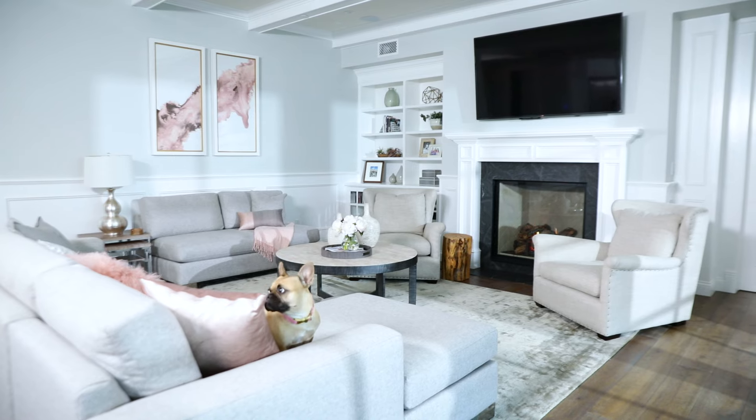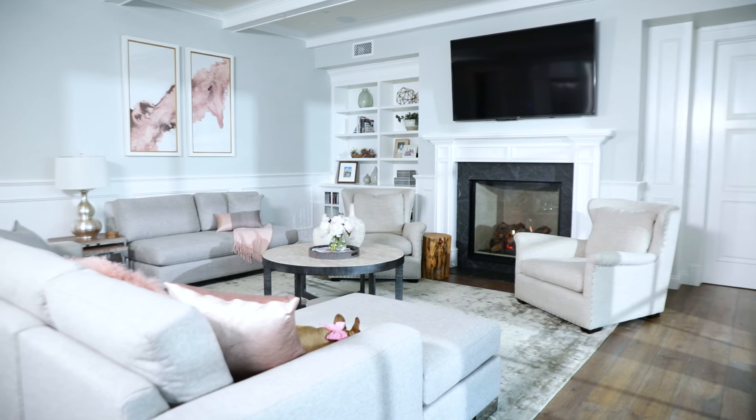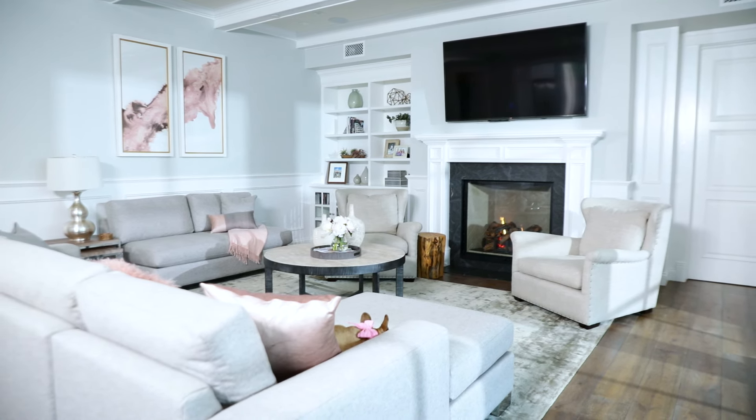I am always ordering stuff on Amazon, and some of the furniture and items you'll see in my house I ordered from Amazon. I'll put a link down below to all of those items so you can check them out if you want. Now, without further ado, come on in!